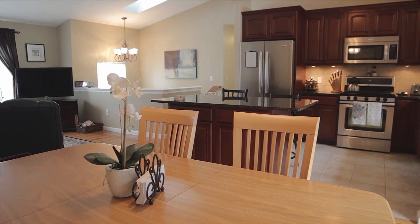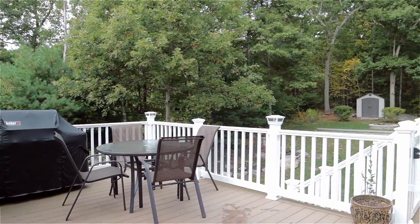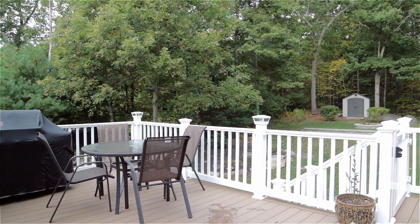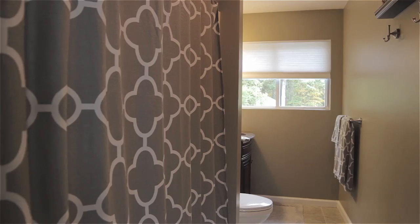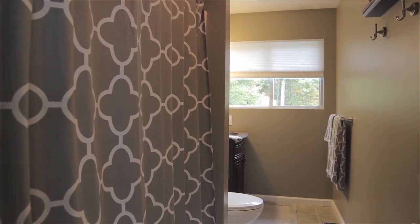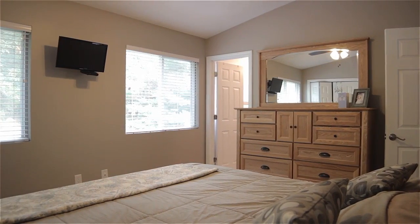The kitchen also features a center island with breakfast bar. Well-designed for hosting guests, this open entertaining space steps out to a raised composite deck affording views of the secluded backyard and stone fire pit. The hall contains a full bath with three sizable bedrooms, including a master suite with ample closet space and a private full bath.